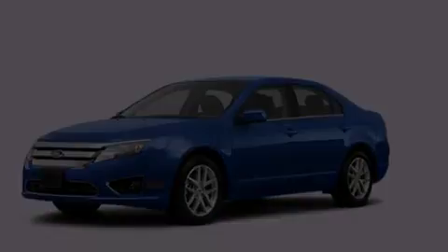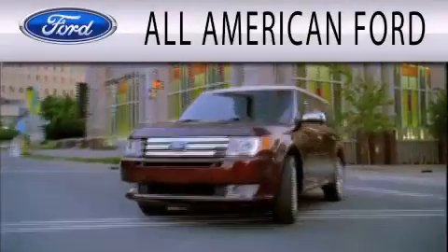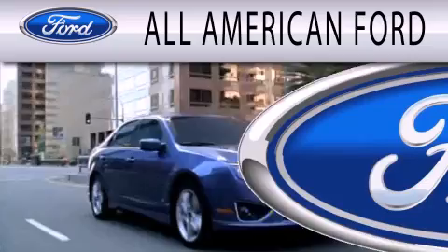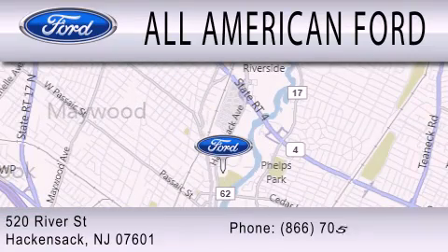Call now to find out how you can own this breathtaking vehicle. All-American Ford is dedicated to doing everything possible to ensure that the experience you have selecting your next vehicle is as pleasant as possible. We're located at 520 River Street in Hackensack.